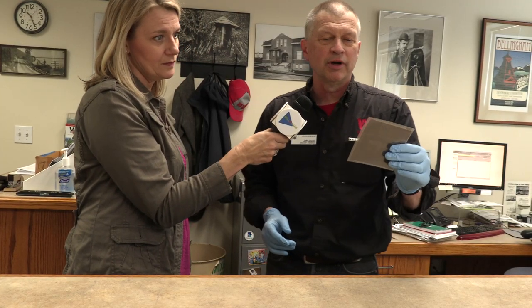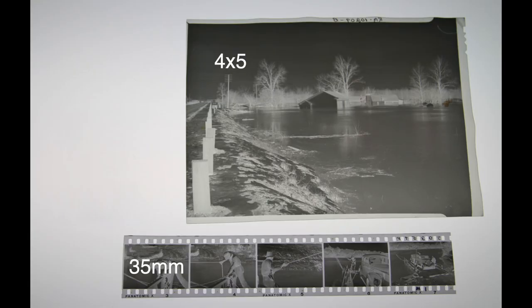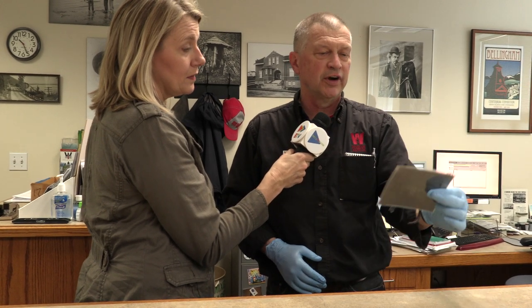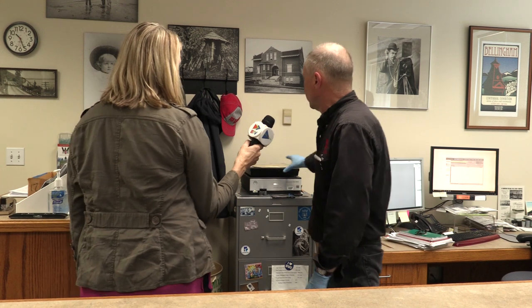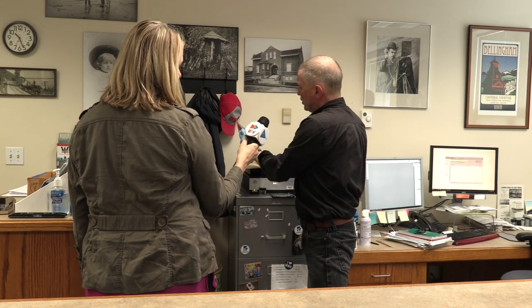He used a speed graphic camera — a press camera. They're big enough that you can see them; just by holding them up you can see what the image is, unlike a 35mm which you have to enlarge. And then it can be enlarged really big, so it's very versatile and yet small enough to work with.